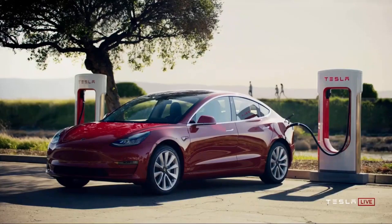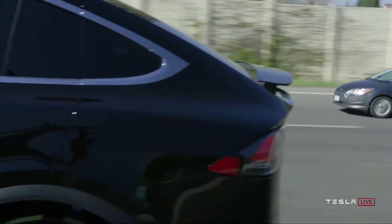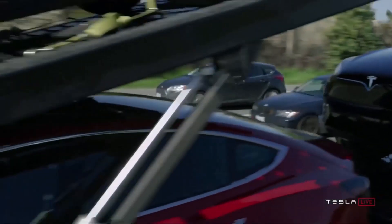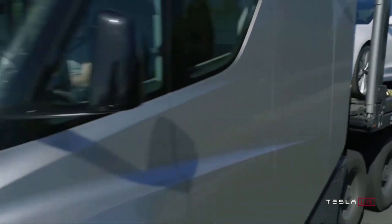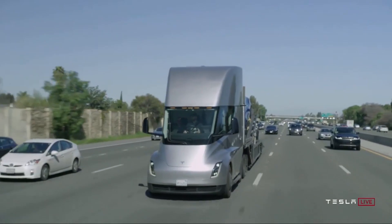Hey, Ivan from the EV Stock Channel here, and today I'm going to be visualising Tesla's Q1 earnings and taking a close look at a few metrics that I haven't seen many other people cover. Before we begin, thank you to all the Patreons that make these episodes possible, and as always, all content is my opinion only and not financial advice.